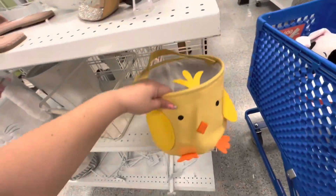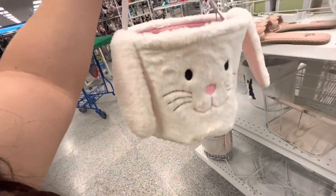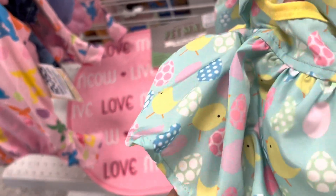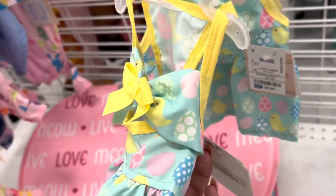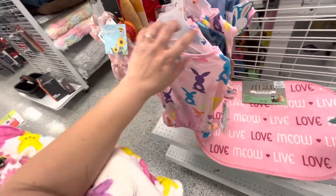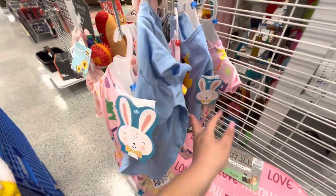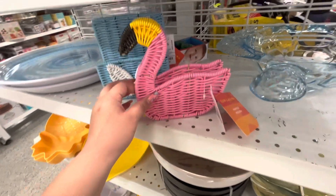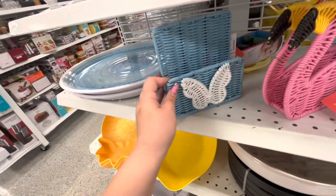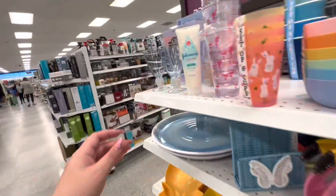They have this cute Easter basket shaped like a chick for $5.99 — great deal — and also a bunny one for $5.99. In the kids' section they also have cute dresses for baby girls at $5.99, and Easter pajamas for $5.99. And a 'Chicks Dig Me' shirt for $4.99 — how cute! I also spotted this flamingo napkin holder at $4.99 — so fun for summer. They also have a butterfly one at $3.99 and a cute turtle bowl at $11.99. And some glass items at $4.99 — a little whiter than the other ones.